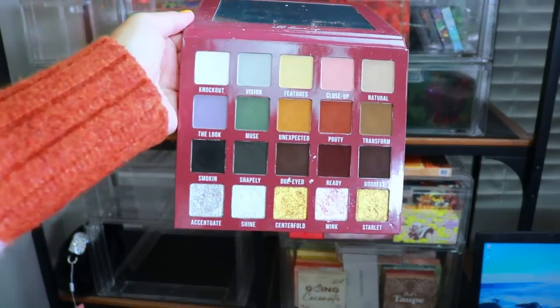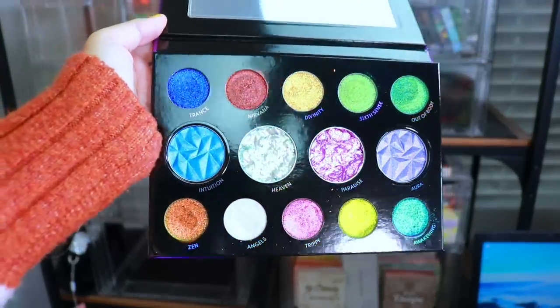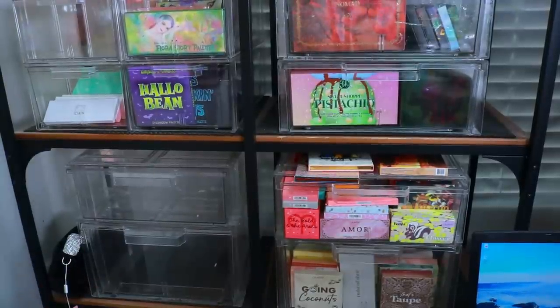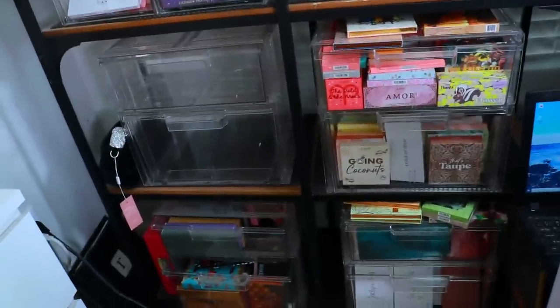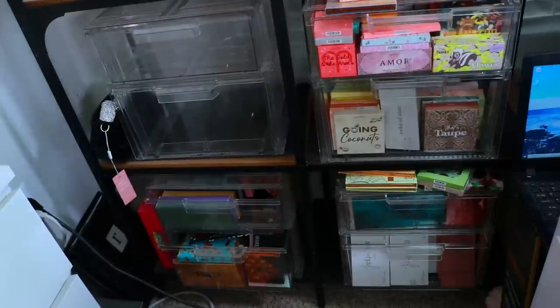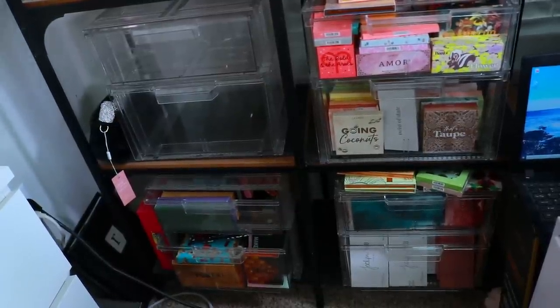Now we have my two ColourPop drawers — and I have never ever decluttered any ColourPop palettes. There's a good chance I will today, which is going to be harder for me. But first we're going to move down to the other drawers below the ColourPop ones and go through those four drawers first. We'll save ColourPop for last.